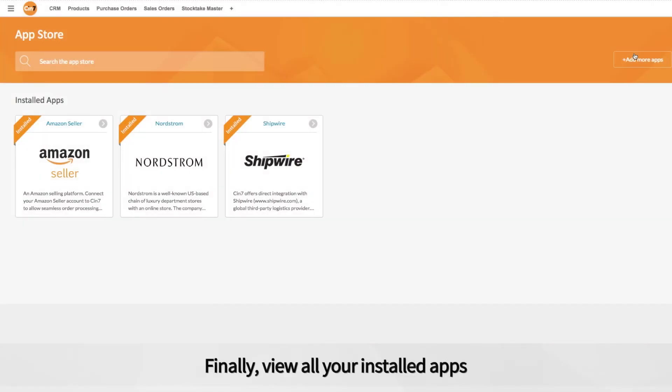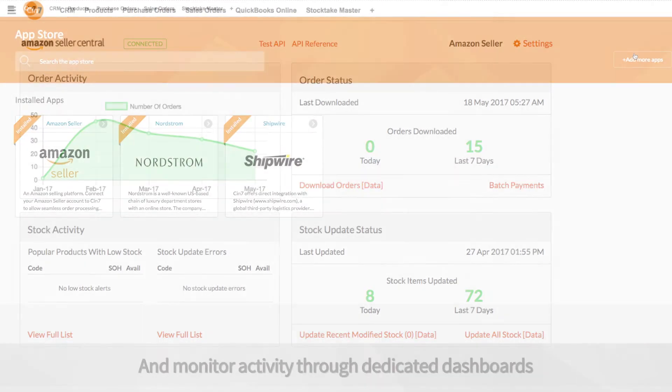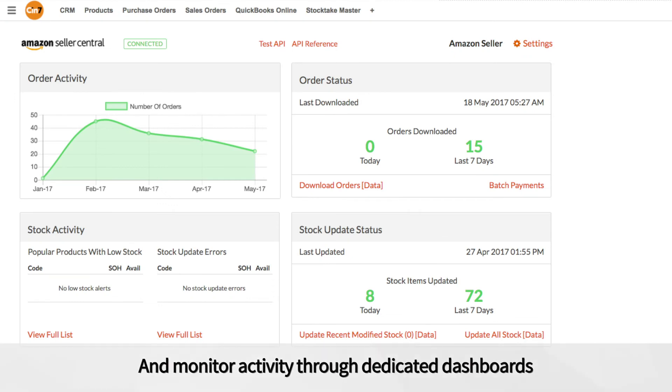Finally, view all your installed apps and monitor activity through dedicated dashboards.